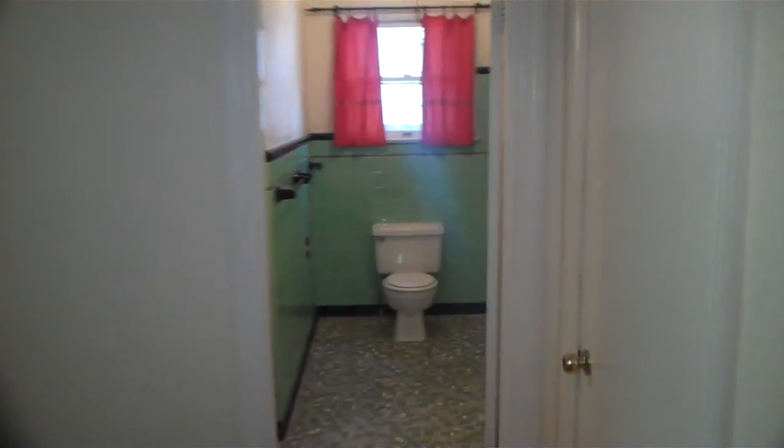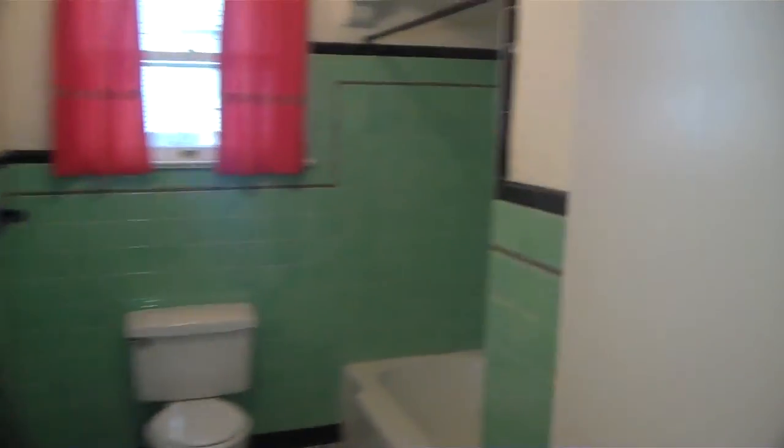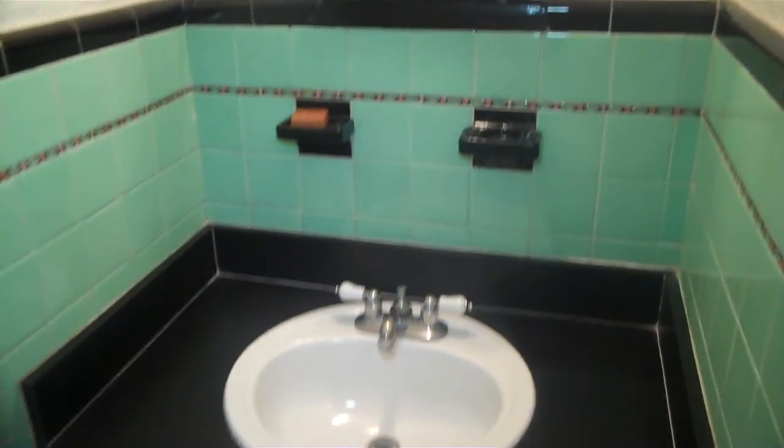Across from this is the bathroom. Got the fully tiled bathroom here — floor and walls. This is a shower and a bathtub. Got some space in here as well, got shelving, and then you've got the sink over here. Nice lighting. A lot of cool little things around the house, a little different. And a little closet space here as well.